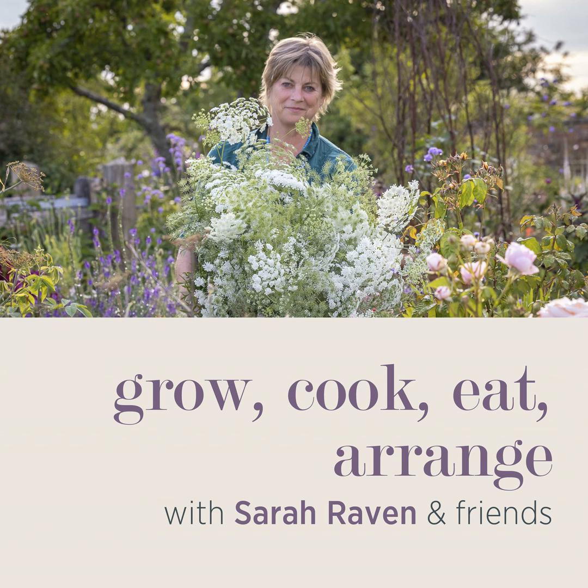Welcome to Grow Cook, Eat, Arrange, the podcast. Today I'm joined by Josie Lewis, our head gardener, because we're talking about the jobs that we're doing at this time of year in September. Starting at the early point, I'll kick off with the edibles and then Josie's going to mainly cover the ornamentals, but I will chip in.